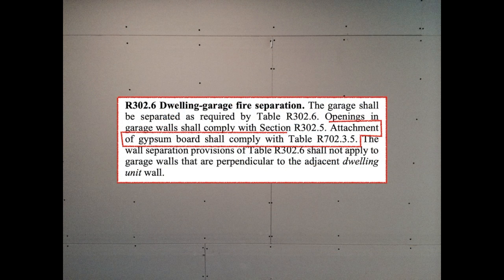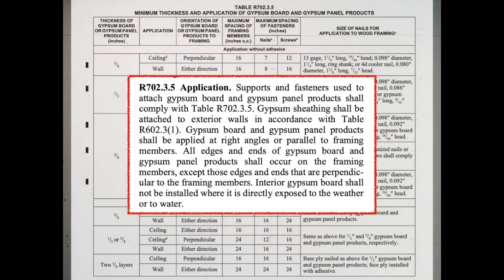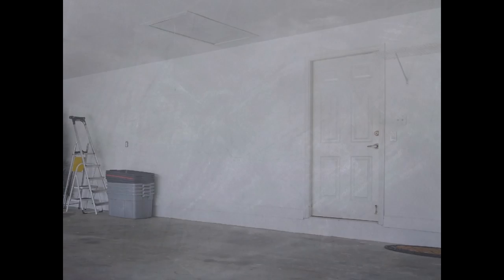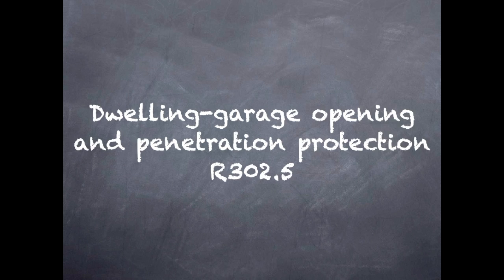Section 302.6 also requires attachment of the gypsum board in accordance with Chapter 7, specifically Section 702.3.5, which references additional tables, though those details are beyond the scope of this course. A gypsum board separation doesn't stop fire from going through openings for doors and penetrations through the material. That's the next section I'm going to talk about: Section 302.5.